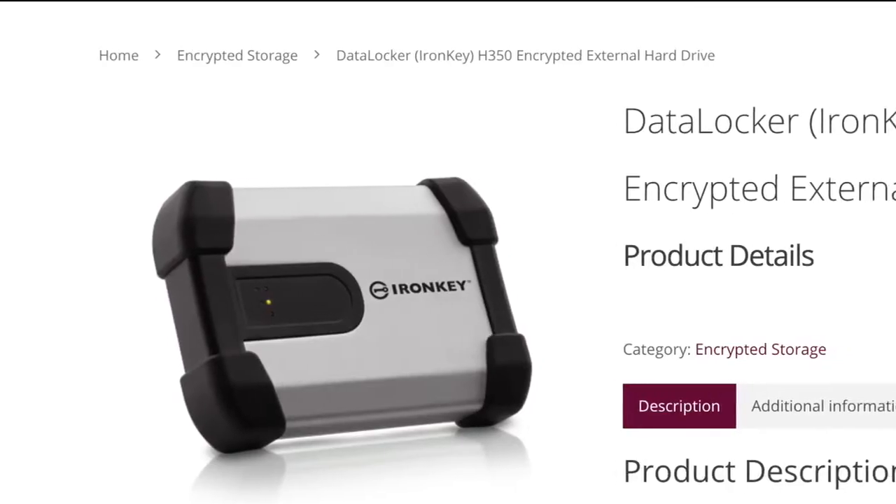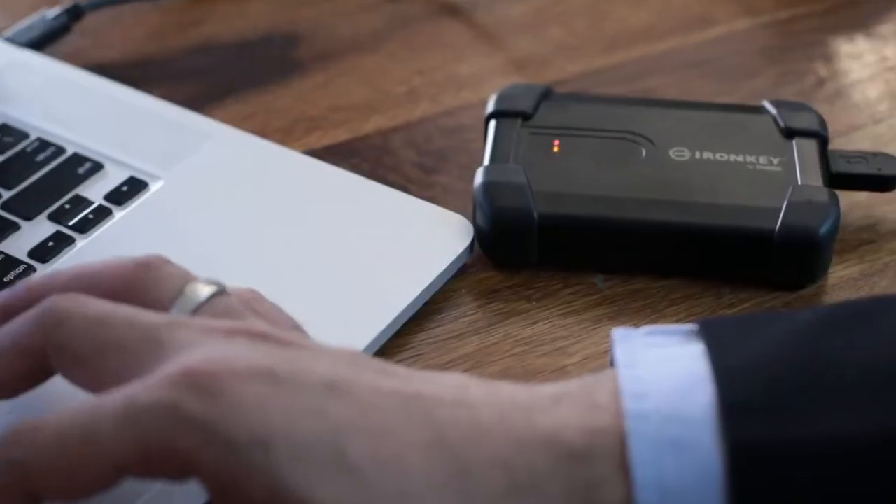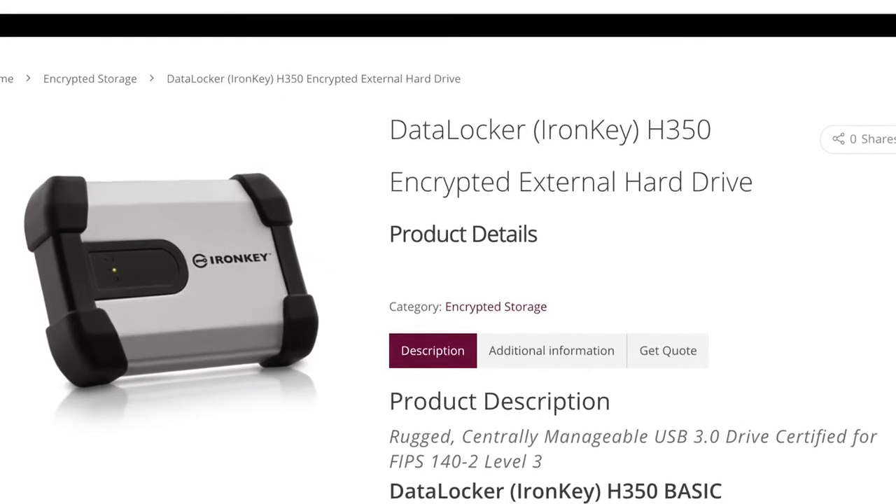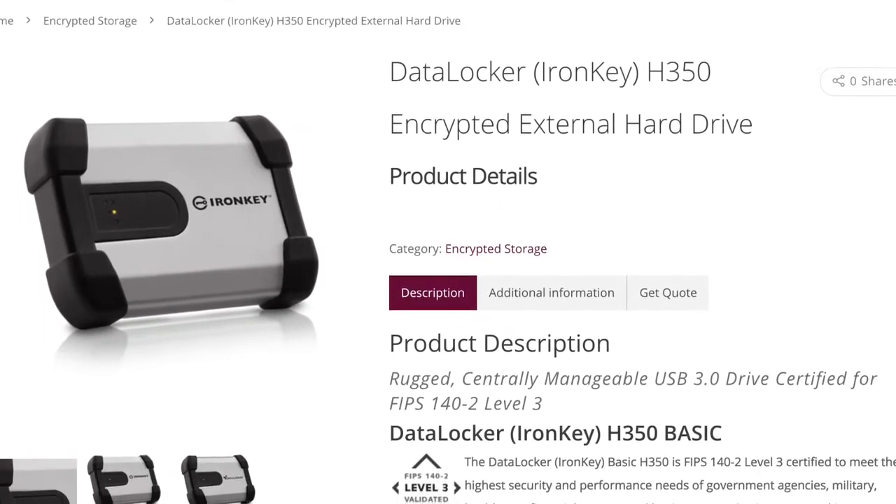For compliance requirements, the H350 is perfect for you. Not only does it have all the above mentioned features, it also comes with FIPS 142 level 3 validation.